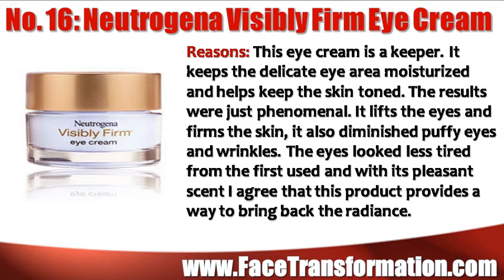Neutrogena Visibly Firm Eye Cream is a keeper. It keeps the delicate eye area moisturized and helps keep the skin toned. The results were very good — it lifts the eyes and firms the skin, and helps diminish puffy eyes and wrinkles.